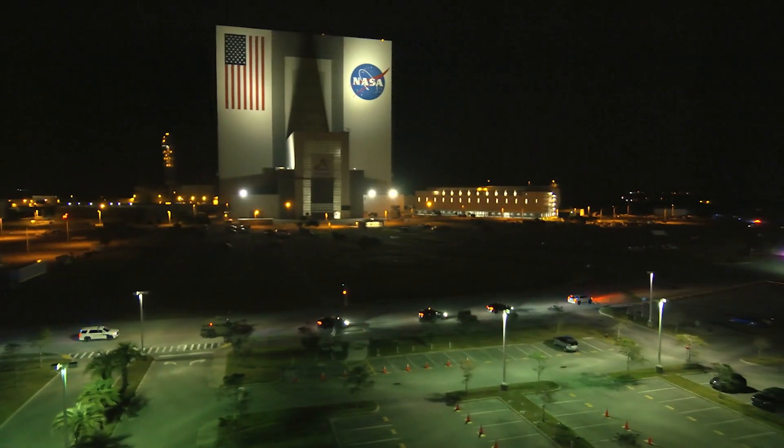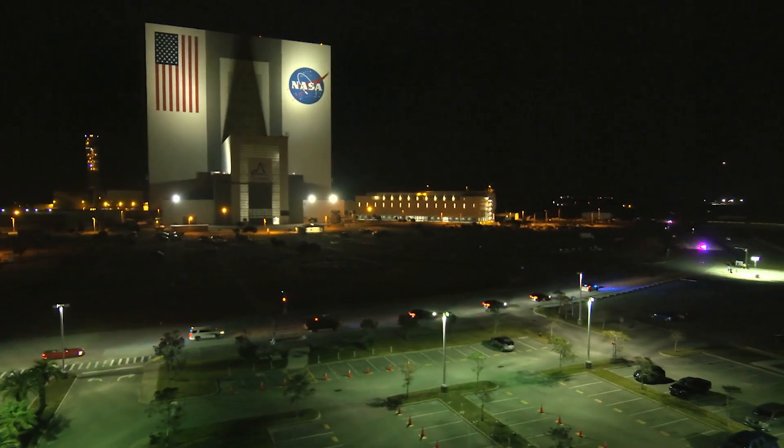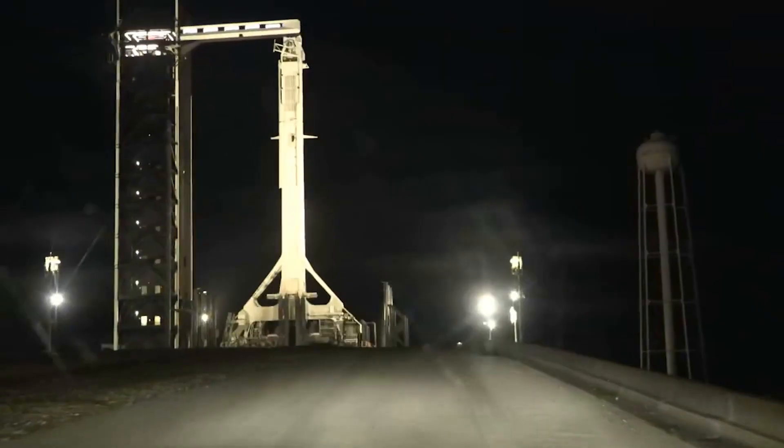A full security escort across NASA's Kennedy Space Center to launch pad 39A.